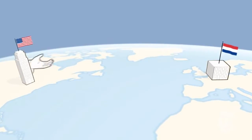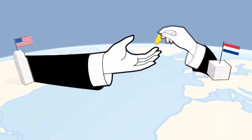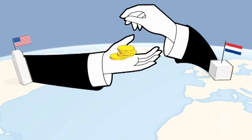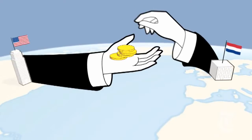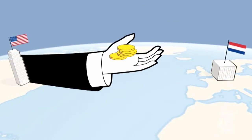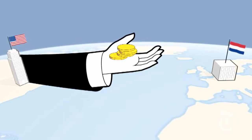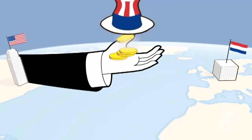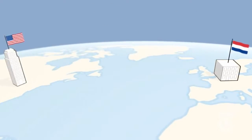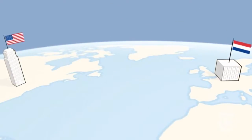Under United States law, you are supposed to charge your Netherlands subsidiary a fair price — the same price you would charge any company who wanted to sell your cure for the common cold. But it doesn't exactly work that way. It is, after all, your company. So you could license it on the cheap, so the income on royalties would be small, and so would your US taxes. But remind me again, how is that legal?